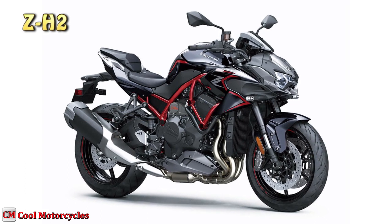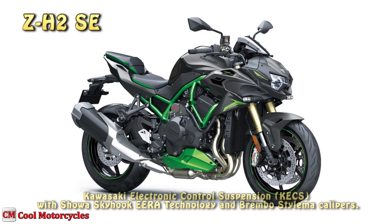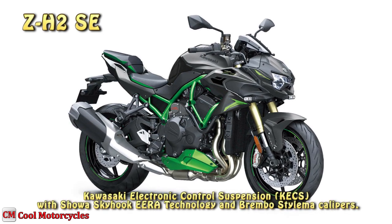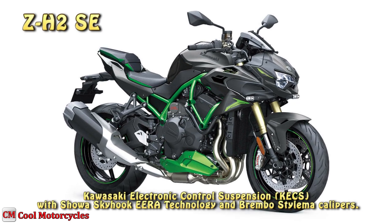The next level ZH2 Special Edition HyperNaked combines the balanced supercharged engine with premium components including Kawasaki electronic control suspension with Showa Skyhook ERA technology and Brembo Stylima calipers.